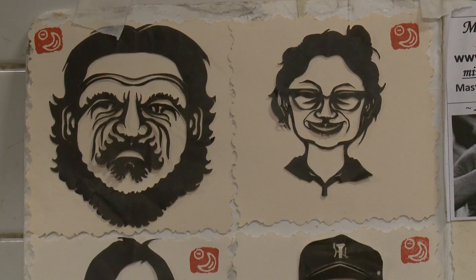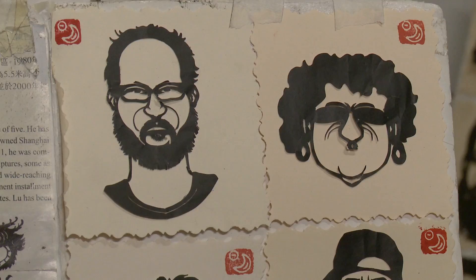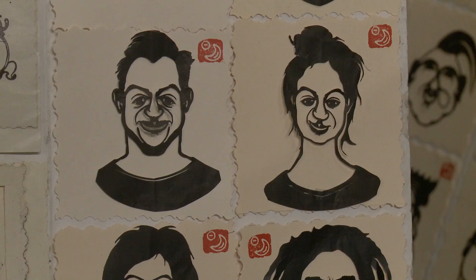Ming quickly cuts portraits with black origami paper as commuters wait for their trains. The collage on his wall represents the thousands of people he's cut for 11 years on Union Square's L train platform.